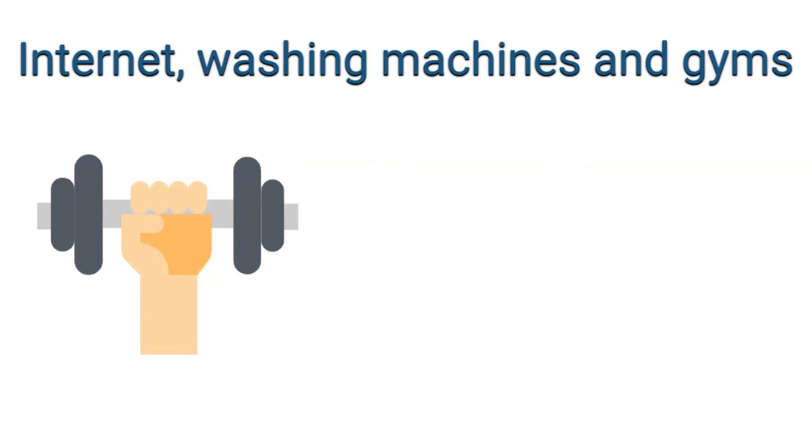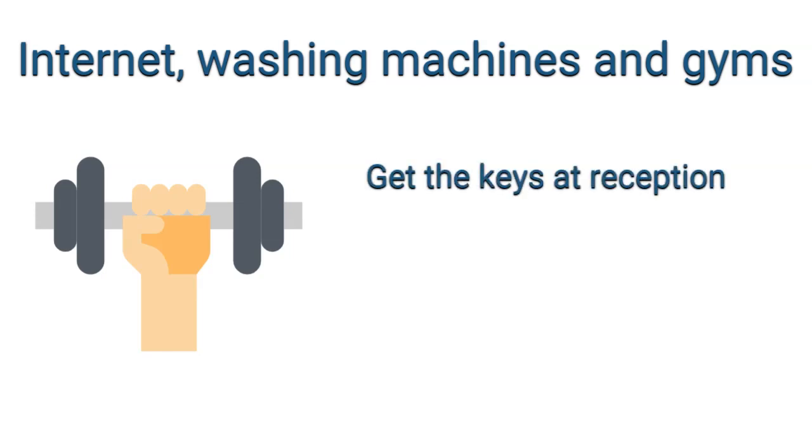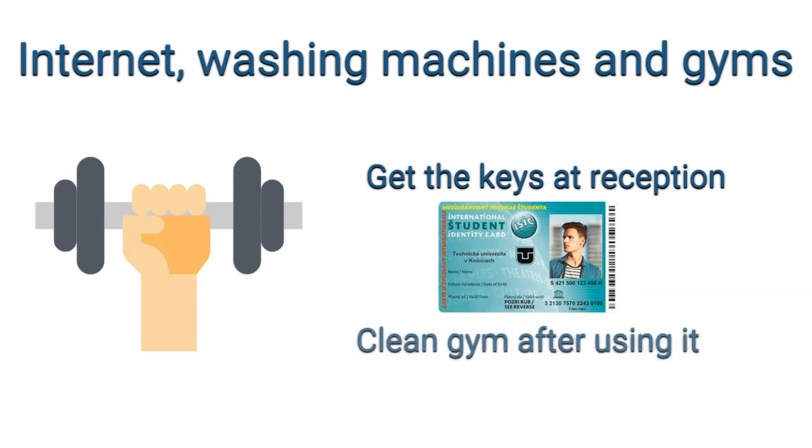The gym works in the very same way as the washing machine. You come to reception, show your IC card, get the keys, and once you are done using the gym, you return the keys to the reception. Make sure to clean everything in the gym after use so other people can use it immediately.